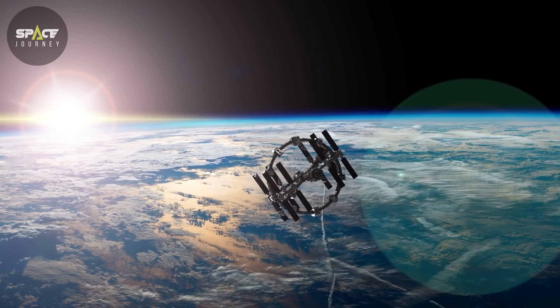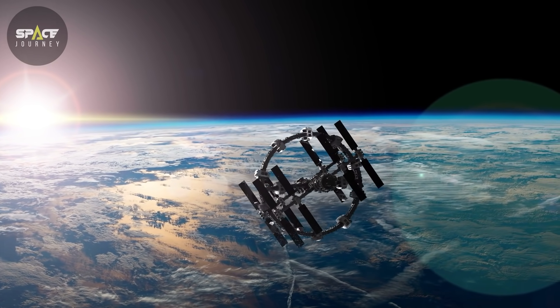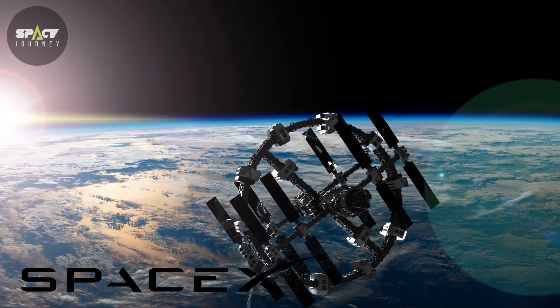Hello, and welcome to our channel Space Journey. Today, we are going to talk about interesting news about space that happened this month, but mostly we will talk about SpaceX.